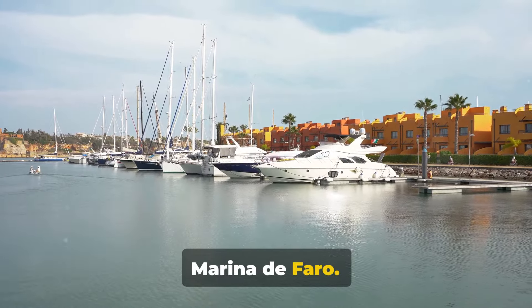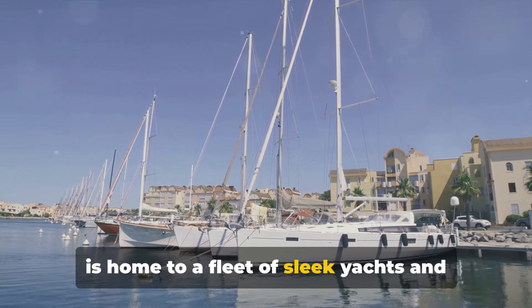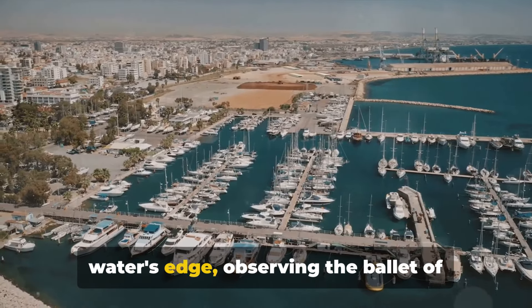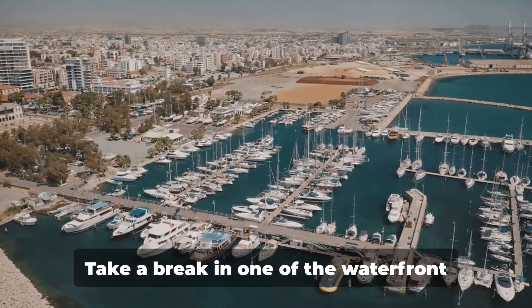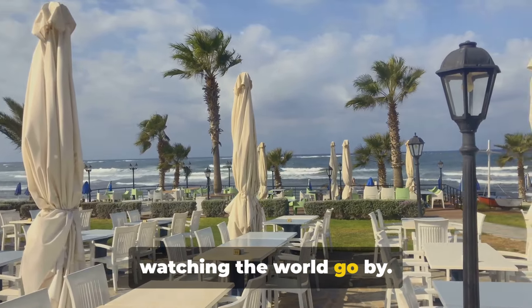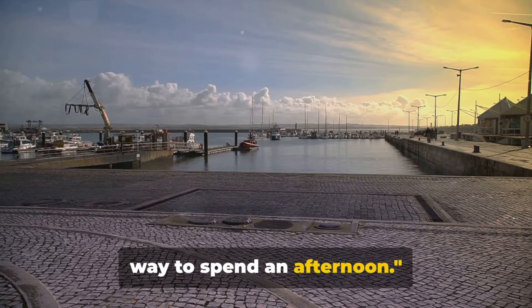Next, enjoy a leisurely walk along the Marina de Faro. This vibrant marina, brimming with charm, is home to a fleet of sleek yachts and traditional fishing boats. Immerse yourself in the laid-back atmosphere as you stroll along the water's edge, observing the ballet of boats against the backdrop of the azure sea. Take a break in one of the waterfront cafes, savouring local delicacies while watching the world go by — a delightful way to spend an afternoon.